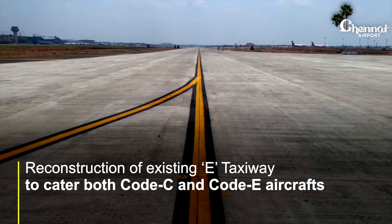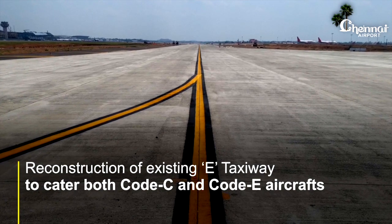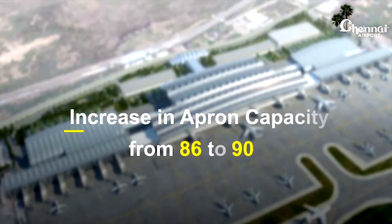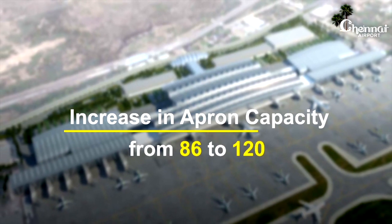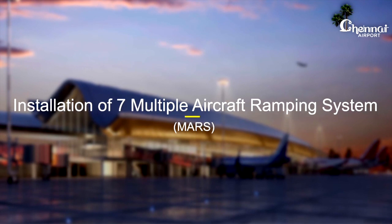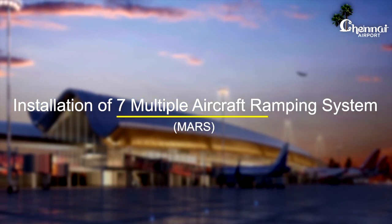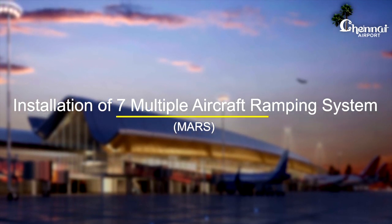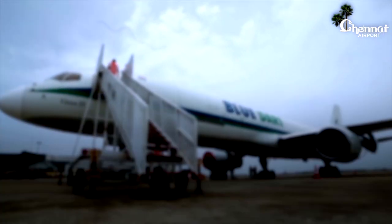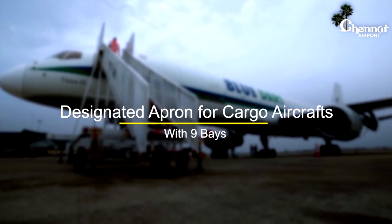Reconstruction of the existing E-taxiway to cater to both Code C and Code E aircraft. The present apron capacity will be increased from 86 to 129. Installation of seven multiple aircraft ramping systems for upgradation and reconfiguration of the apron layout. A designated apron for cargo aircraft has been created with nine bays.